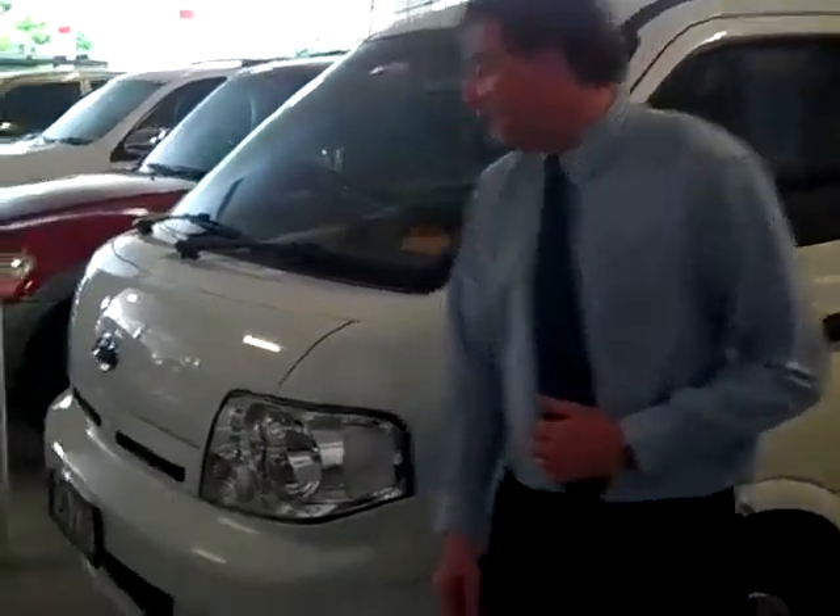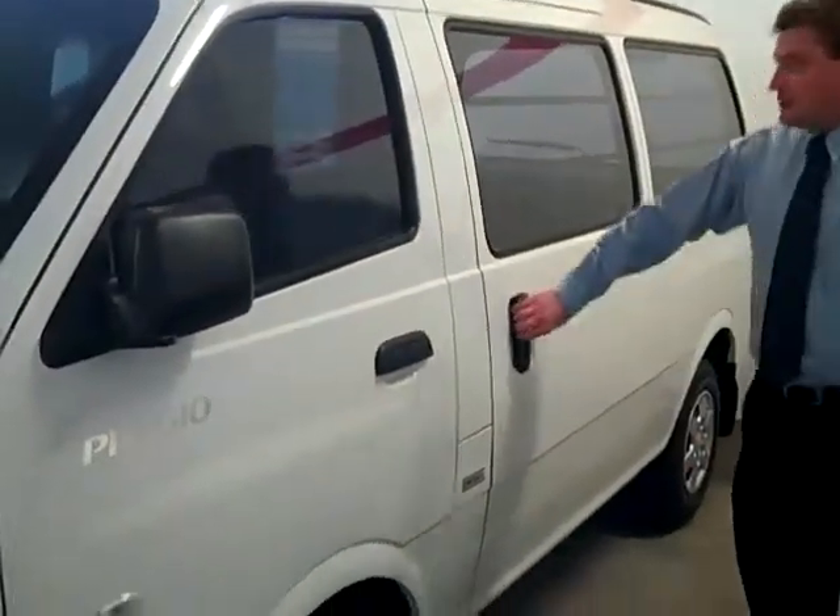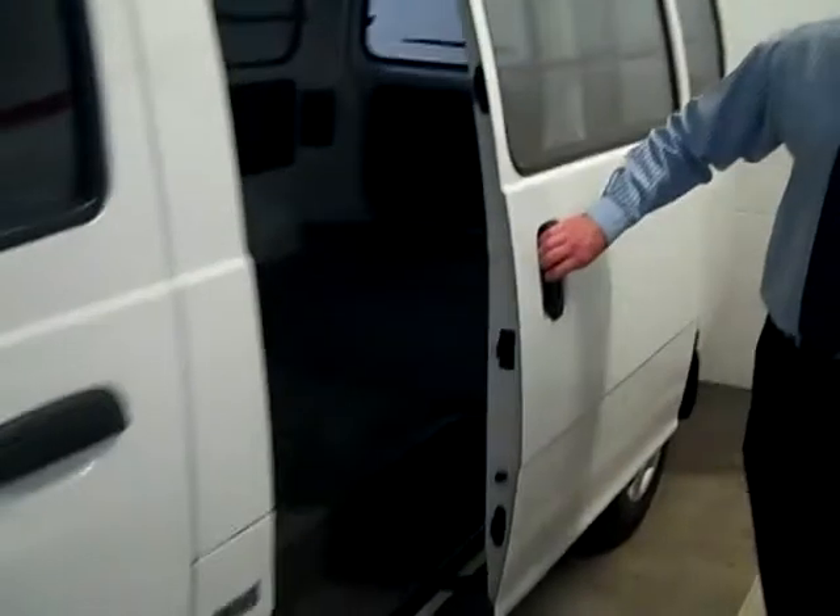Hi, welcome to Tawang Mitsubishi and Kia Motors. My name is Scott and today we have a 2005 Kia Preggio. As you can see, this van has got masses of space in the back, and it's powered by a diesel motor.